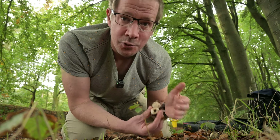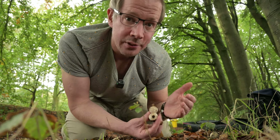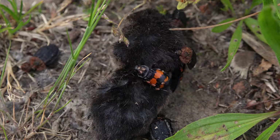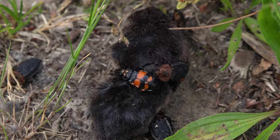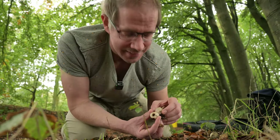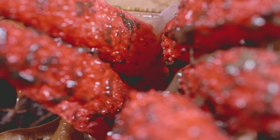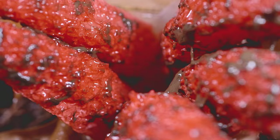This combination of red coloration and carrion smell may be particularly attractive to certain insects such as carrion flies and beetles. It is an absolutely fascinating stinkhorn. To me, it's the most beautiful and most weird mushroom you can find over here - the devil's fingers, or octopus stinkhorn.